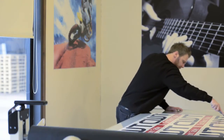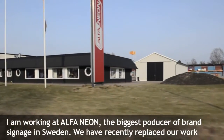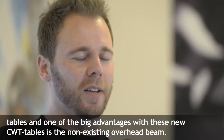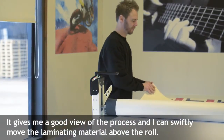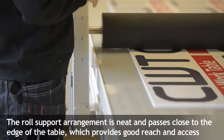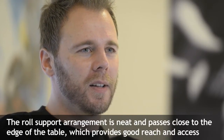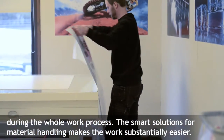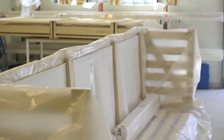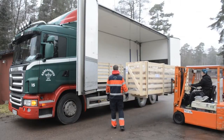LED illumination is available as an option. The modular design makes the Worktable easy to transport and install. The units are delivered in compact packages — 80% less in volume compared to other suppliers.